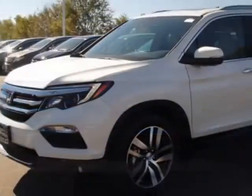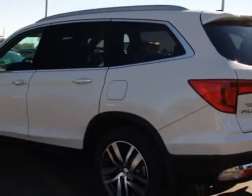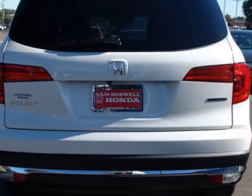This vehicle gets an estimated 20 miles per gallon in the city and an estimated 27 on the highway. This Pilot boasts a 3.5 liter engine and has a 9-speed automatic transmission.